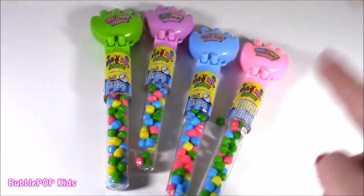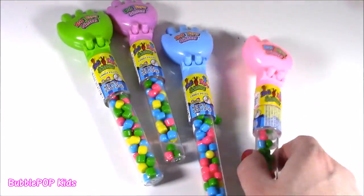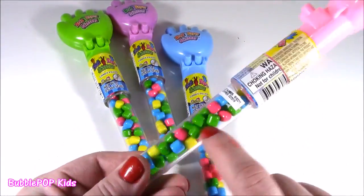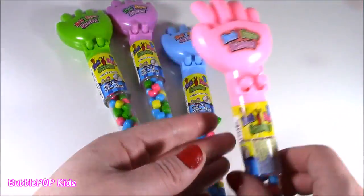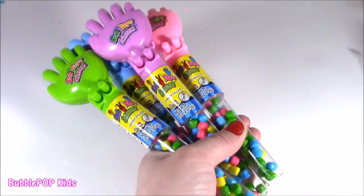Rock, paper, scissors all the way. I tried one — they all pretty much have the same candy. It would have been good if they were different flavors, but they're all these little rainbow sweetie tops. Look at this Bubble — I'm holding them all with one hand. Can you believe it?